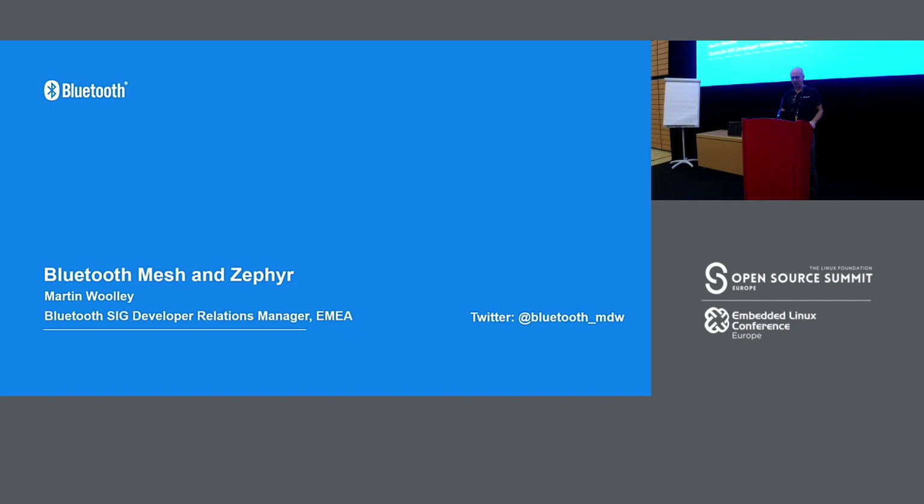I'll start if that's okay, as people are taking their seats. Hi, thanks for coming — I know there are lots of really interesting looking talks going on right now and you've chosen to come to this one. Maybe you heard about the free stickers and that was enough to get you in the room. I'm Martin and I work for the Bluetooth Special Interest Group, the standards organization behind Bluetooth technology. We don't make things, we're not a manufacturer — we're just concerned with specifications and evolution of the technology.